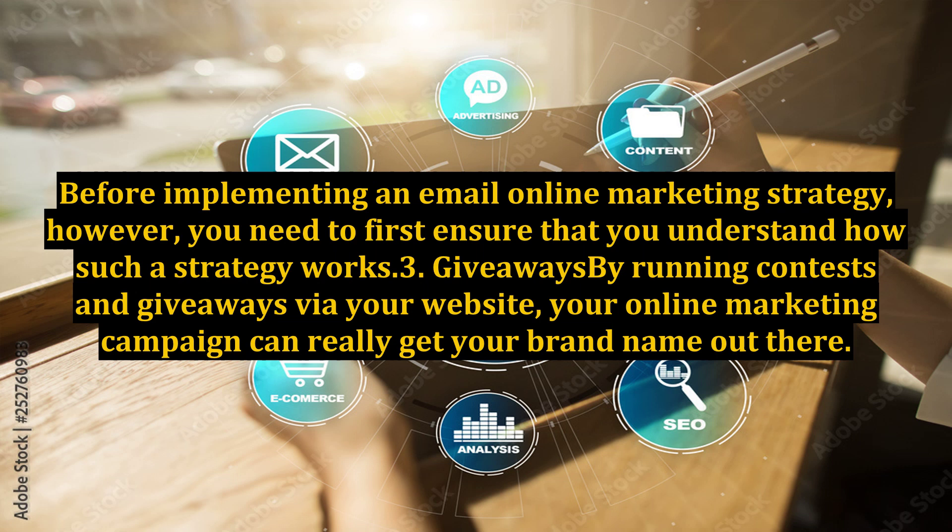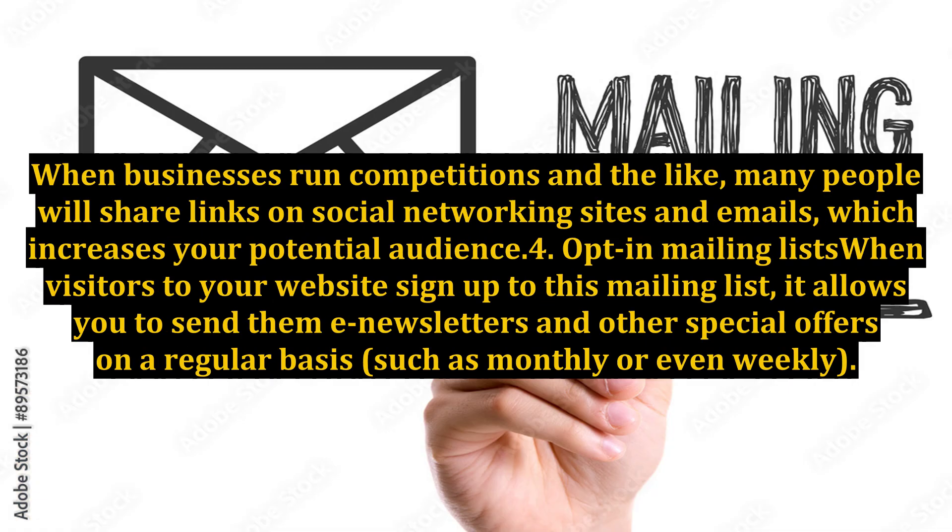3. Giveaways. By running contests and giveaways via your website, your online marketing campaign can really get your brand name out there. When businesses run competitions and the like, many people will share links on social networking sites and emails, which increases your potential audience.